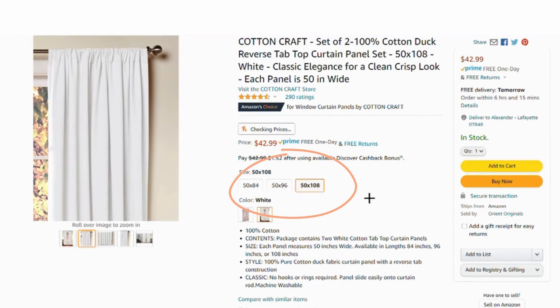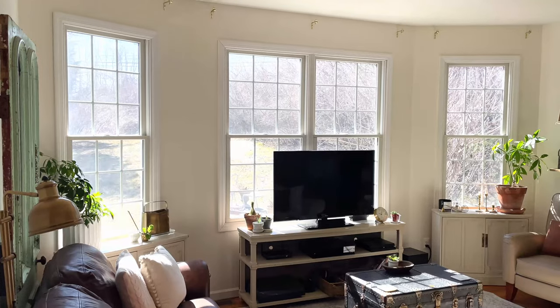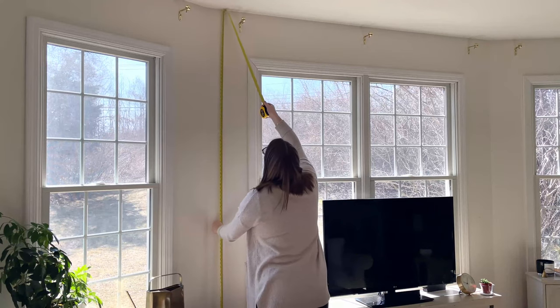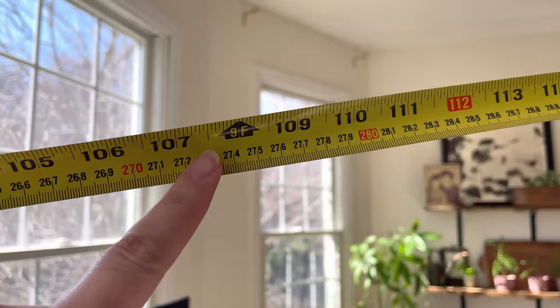If you go online and shop around for curtains, you'll see that 96 and 108 inches are the standard lengths curtains come in. So let's say you have nine foot ceilings like I do — you automatically know that you need 108-inch length curtains. It's pretty simple: you just need to know your ceiling height, and then you know exactly what length curtains to buy. You may already know your ceiling height, or if not, just grab a measuring tape and measure from the floor to the ceiling, and that will tell you exactly how long your curtains should be. Curtains can definitely be a big game changer in a space, and now I've made it easy for you by telling you exactly how to pick the right length.